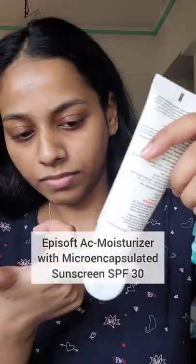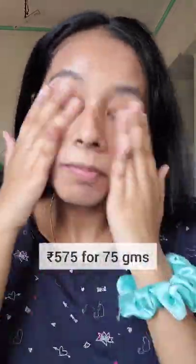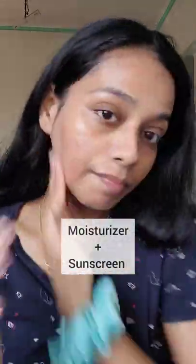Let's see how the Episoft AC Moisturizer with micro-encapsulated sunscreen looks on my skin. It retails for 575 rupees for 75 grams of product. It is a moisturizer and sunscreen in one, with UV filters.